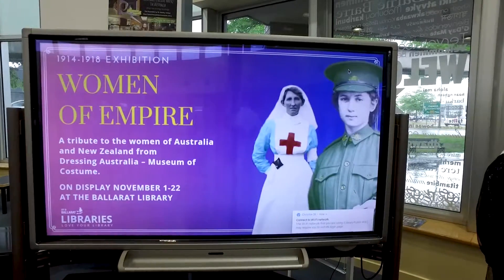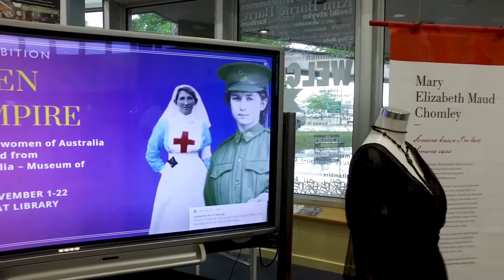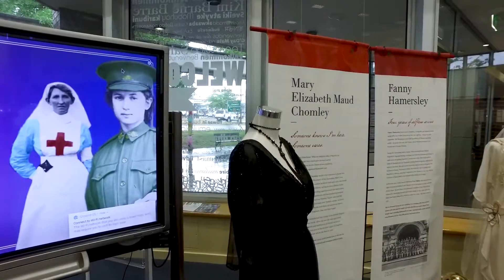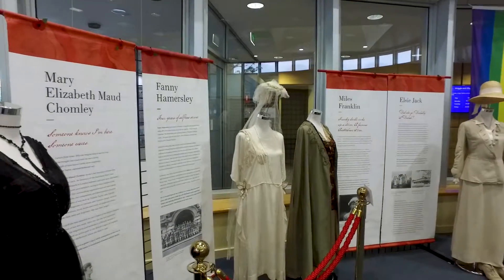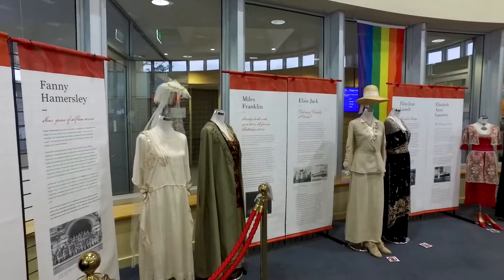Hi, I'm Julie Stevens and I'm the team leader here at the Ballarat Library. At the moment in the library we have a costume exhibition which has come to us from the Dressing Australia Costume Museum — it's a private collection — and we have it here as part of our Armistice Day celebrations, this year being 100 years since Armistice Day 1918.